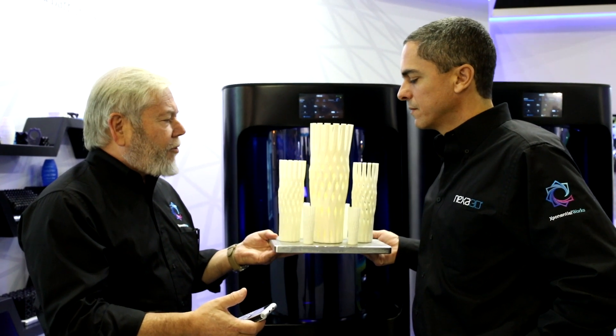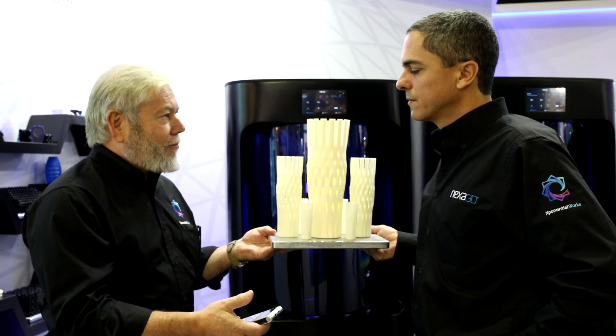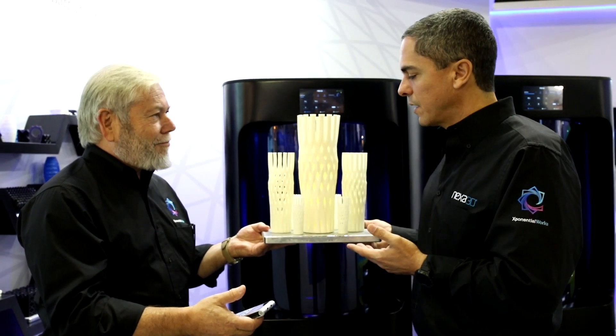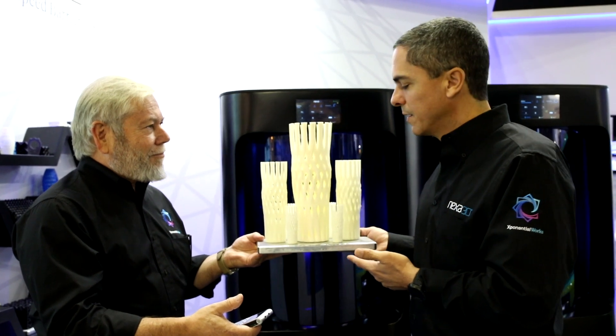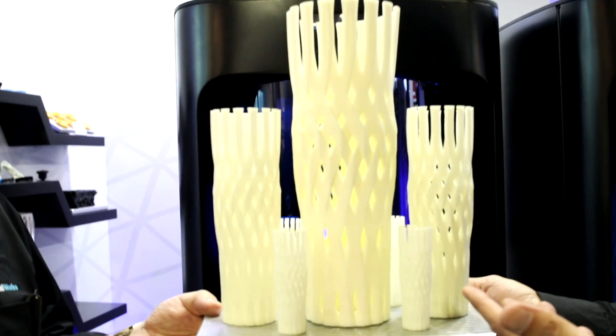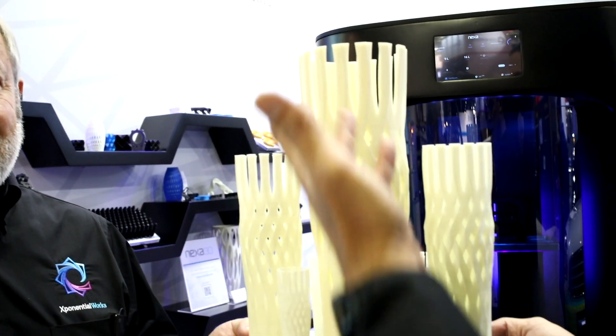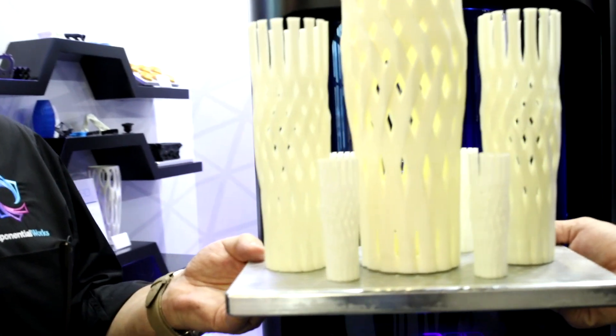What we have here is really a terrific example of size, volume, speed, and cost. We wanted to illustrate how fast we can print by simply scaling the same model three times. We have a 10 centimeter example, a 20, and about 30 centimeters high.